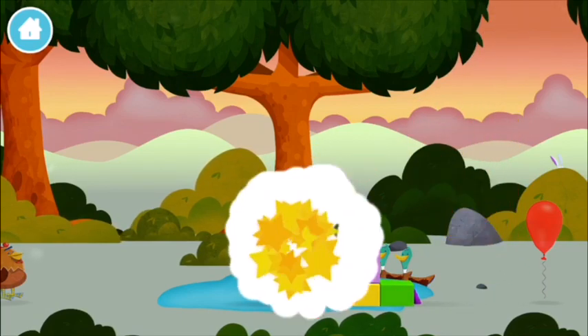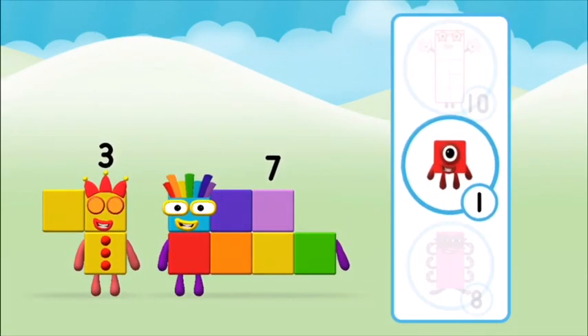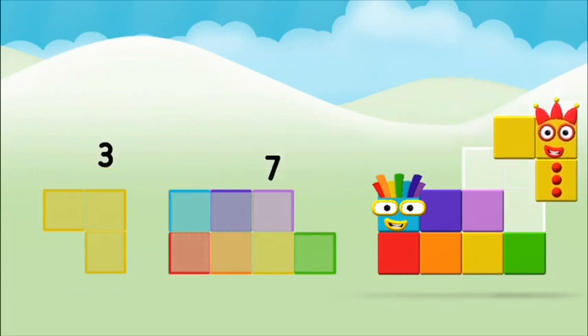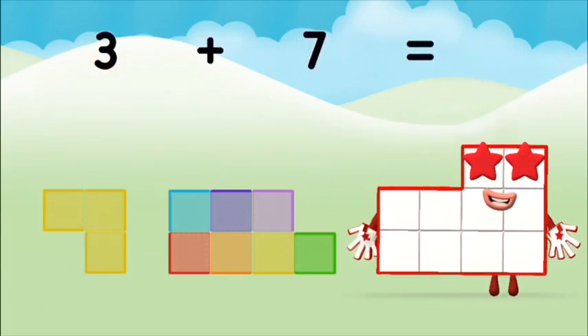Which number block did you find? What number block will you make when you add these? Let's find out. Can you add the number blocks together? Three plus seven equals ten.